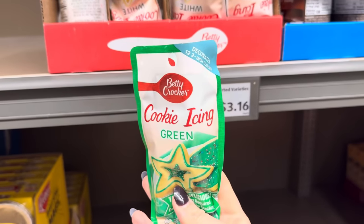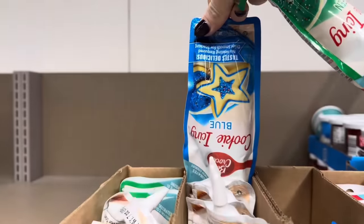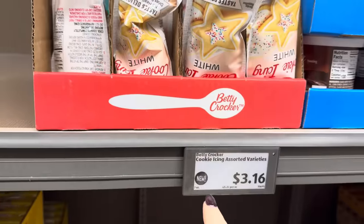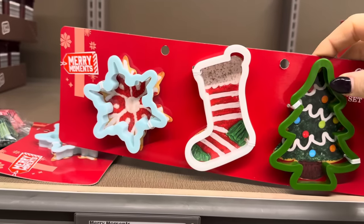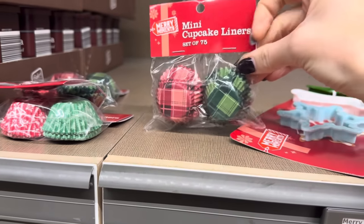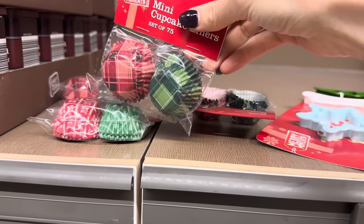Every year out comes the cookie icing from Betty Crocker. We've got green, white, blue, and red. $3.19 for those. It also has some accessories for $1.39, but inventory is really low. Cookie cutters — how many of you are sugar cookie-ing it up? And then these cute mini cupcake liners — does that not say Christmas to you?